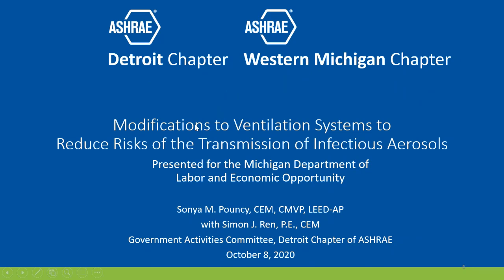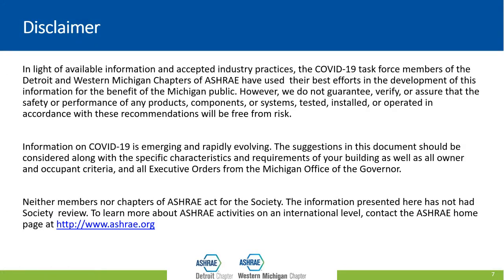I'm on the disclaimer slide. Everything with COVID is emerging, it's changing, things are moving very fast and it is sometimes a challenge to keep up. The information in this presentation is from members of the Detroit Chapter of ASHRAE who have put forth their best effort to make sure that everything is current and up to date. But things do change, so be aware. Also, as members of the Detroit Chapter, we do not speak for the International Society — each chapter is responsible for itself.